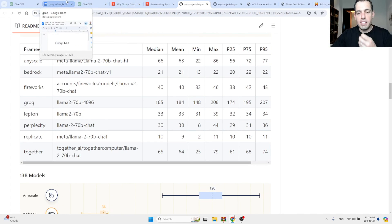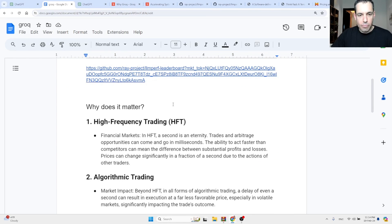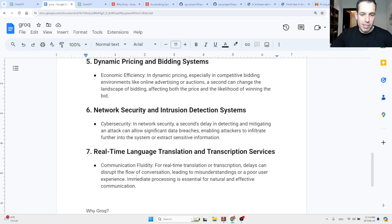This is why it's so exciting — when inference is this fast, we can do a lot of new things that we couldn't do with slower inference, because every millisecond of delay makes a huge difference. Here are just a few use cases, starting with the most obvious: real-time language translation and transcription.